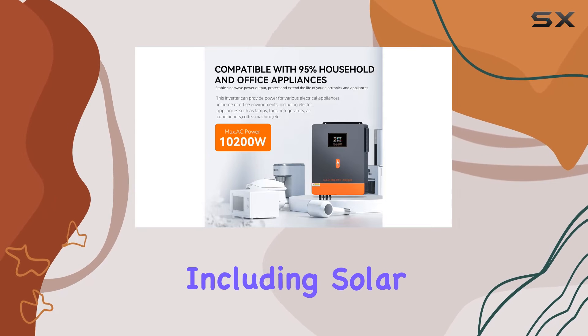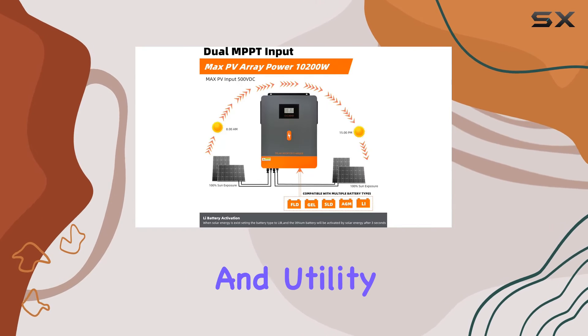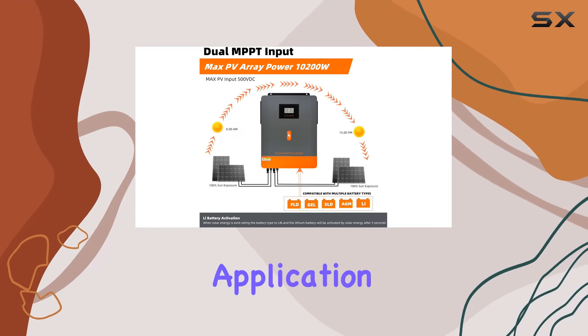The multiple charging modes, including solar first, solar and utility, and only solar, cater to diverse application requirements, providing flexibility for any scenario.